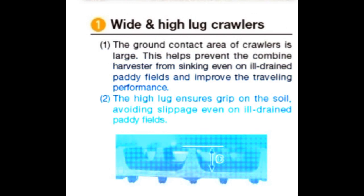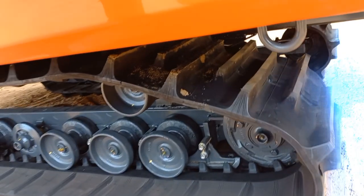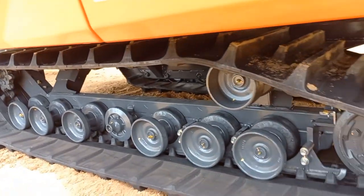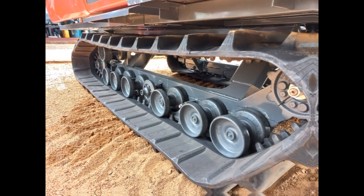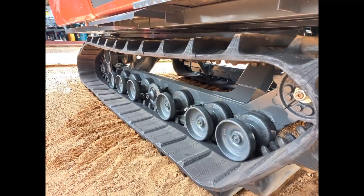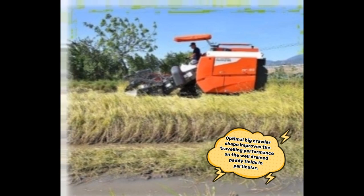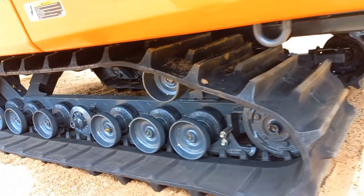1. Wide and high lug crawlers. 2. 45cc improved HST capacity. 3. High clearance frame. 4. Optimal big crawler shape improves the traveling performance on well-drained paddy fields in particular.